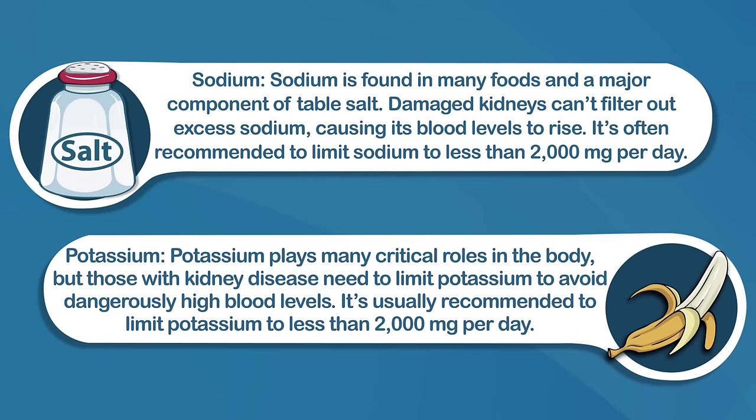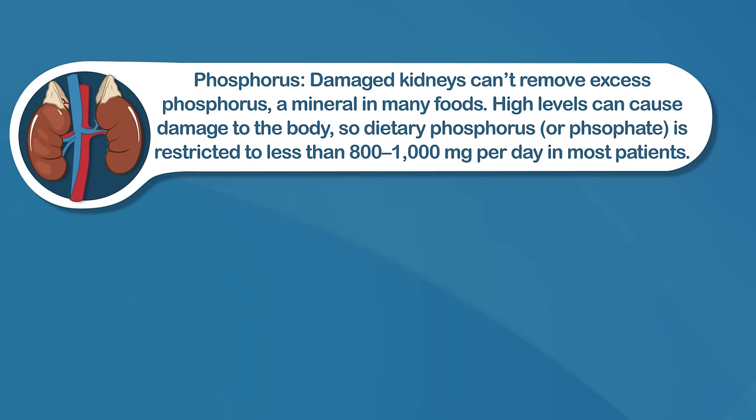Potassium plays many critical roles in the body, but those with kidney disease need to limit potassium to avoid dangerously high blood levels. It's usually recommended to limit potassium to less than 2,000 milligrams per day. Damaged kidneys can't remove excess phosphorus, a mineral found in many foods. High levels can cause damage to the body, so dietary phosphorus is restricted to less than 800 to 1,000 milligrams per day in most patients.